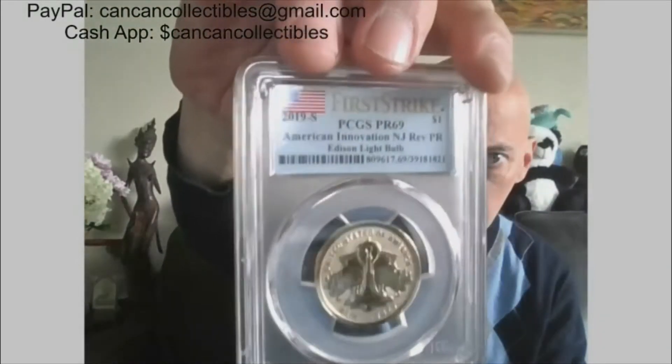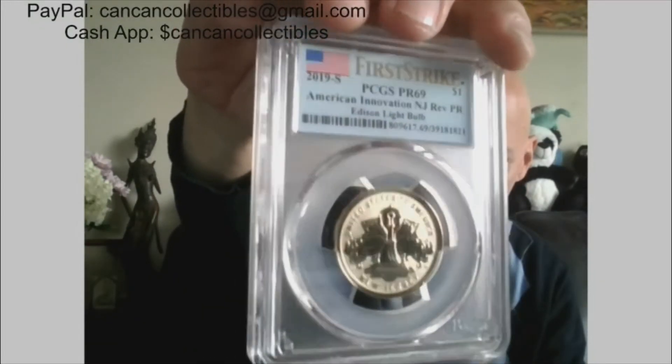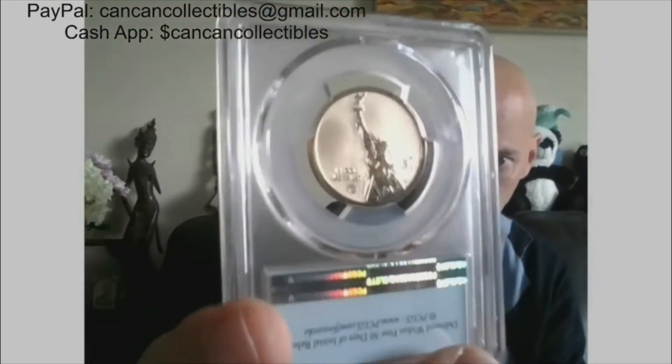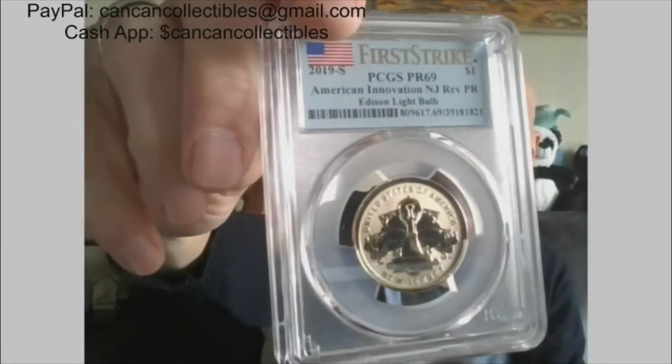Next: First Strike, 2019-S, PCGS Proof 69 reverse proof — Edison light bulb. Gorgeous reverse proof, Proof 69.